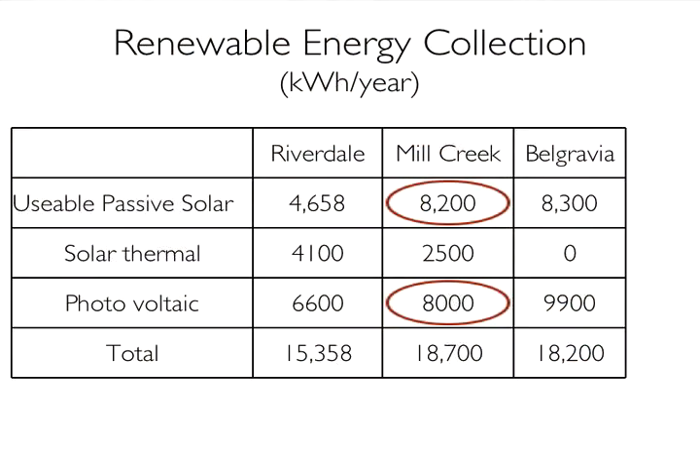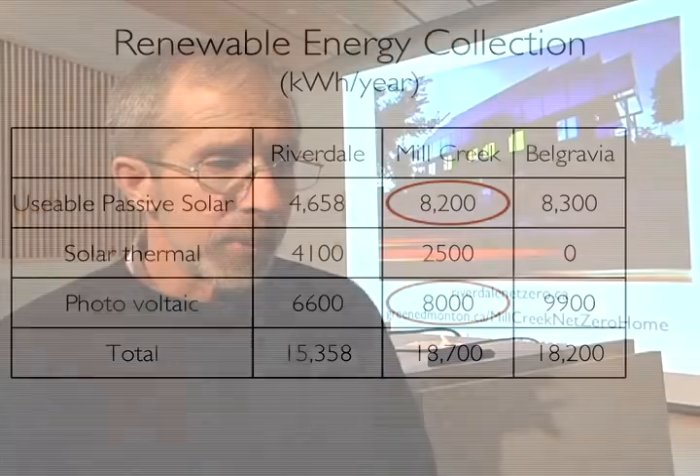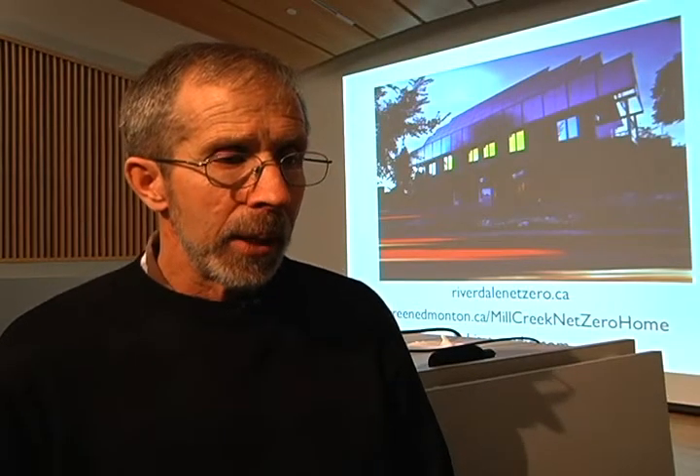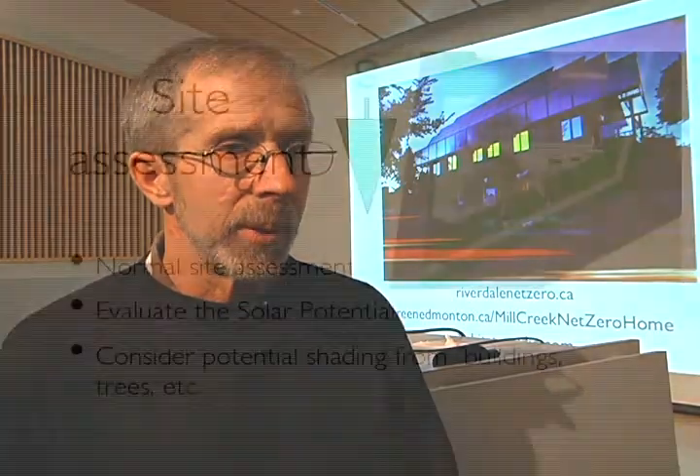I particularly want to draw your attention to the passive solar gain versus the photovoltaic production. You can see that in both Mill Creek and Belgravia, we're actually getting more usable energy through our south-facing windows than we are with our $40,000 to $50,000 photovoltaic system. So it's important to do it at the lowest possible cost, and the most economical way to harvest solar energy is through south-facing windows.